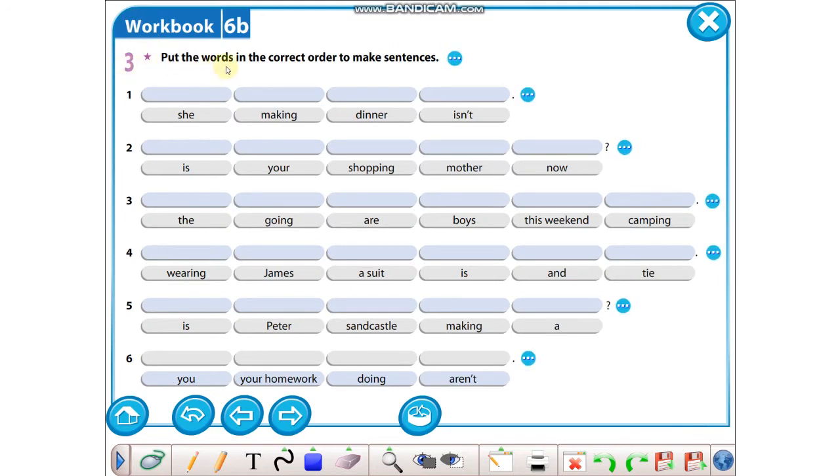Part 3: Put the words in the correct order to make sentences. Burada karışık olarak verilen kelimeleri sıraya koyup düzgün, olumlu bir cümle yapacaktık. Bu tarz alıştırmaları yaparken sondaki işarete bakın: eğer nokta varsa özne ile başlayacak, soru işareti varsa bir soru kelimesi ile başlayacak. Nokta olduğuna göre özne ile başlaması lazım: She isn't making dinner. İki: bir soru işareti var, soru kelimesi is, sonra özne lazım — özne de You'dur. Shopping. Now — now her zaman sonda.